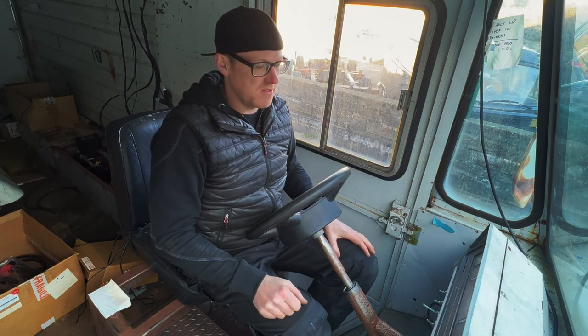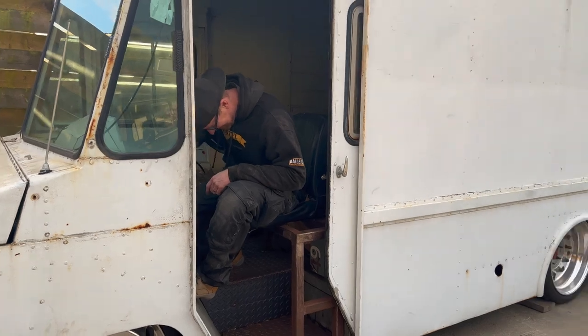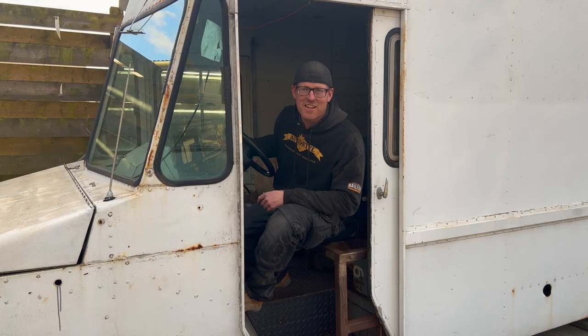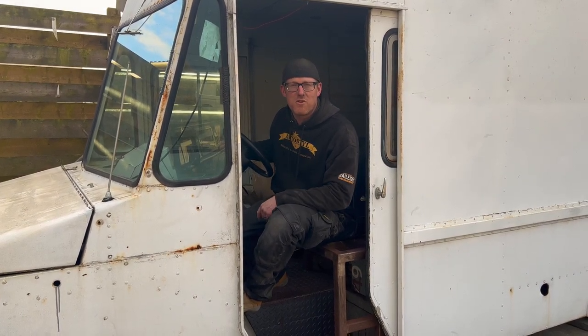If you've driven one of those, they have a much more horizontal wheel and that just feels like the right setup for this vehicle. So that's the first step — let's get the grinder out and start chopping. Another interesting project in the shop — don't forget to subscribe and check out more progress on this and all the other cool stuff we've got going on.